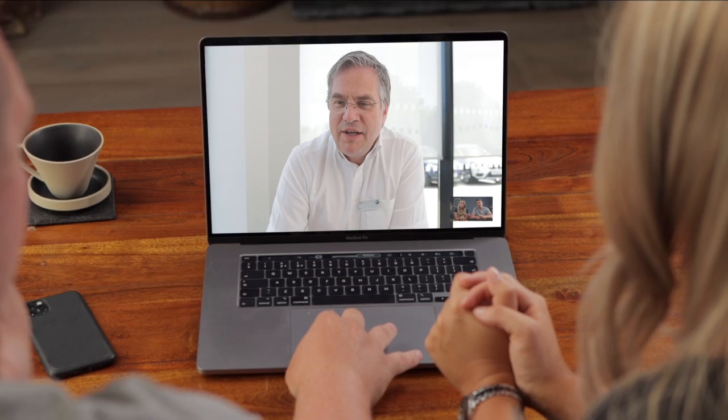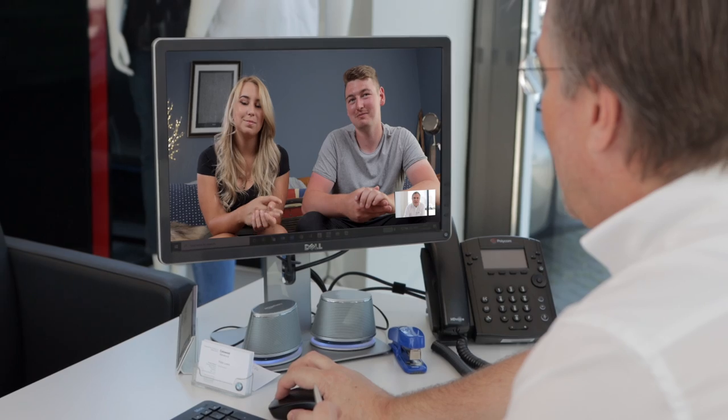If you're happy with the car, we can conclude the sale in our safe sitting area. Ahead of collection, we can complete all paperwork in a video call.